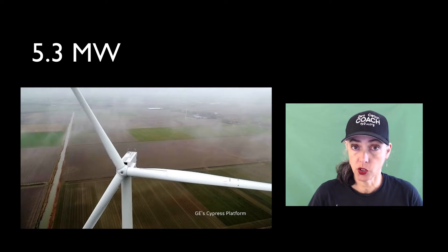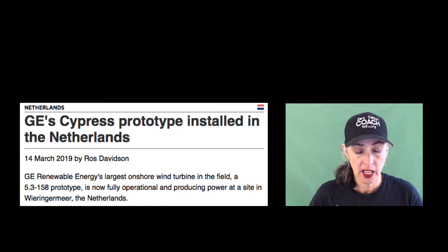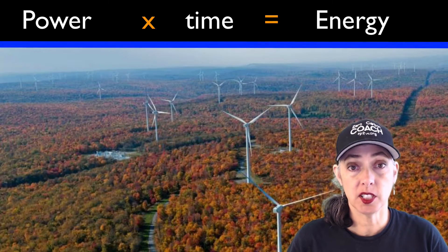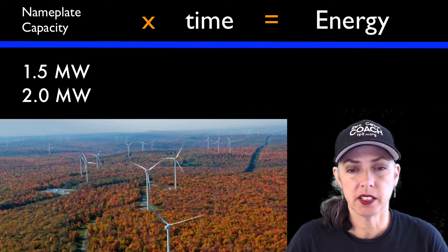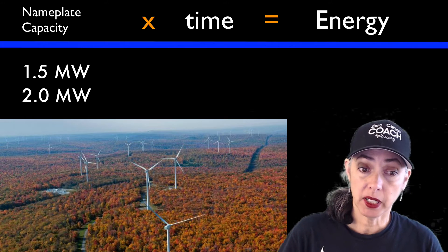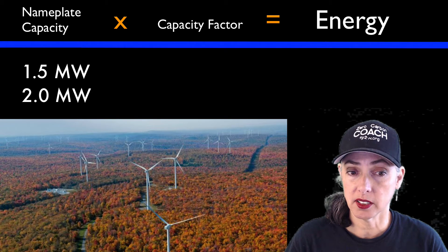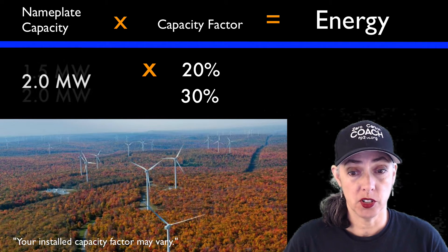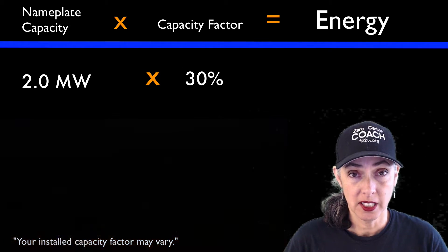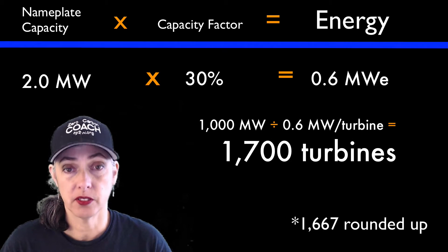Keep in mind, wind turbines come in different sizes. Those 5.3-megawatt GE turbines are new and not yet in widespread use — if you want to see them now you'd have to go to a demo farm in the Netherlands. Most onshore wind turbines you're familiar with, like the ones in Pennsylvania, are 1.5 to 2 megawatts nameplate capacity. Taller turbines get steadier wind and a better capacity factor; shorter turbines get about 20–30%. With 2-megawatt turbines at a 30% capacity factor, that's 0.6 megawatt equivalent each — so you'd need 1,700 of those turbines for your first gigawatt down.